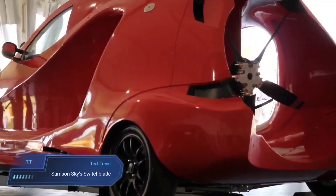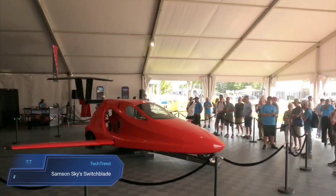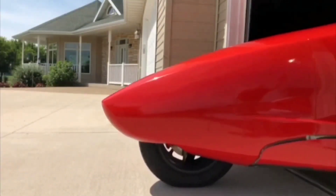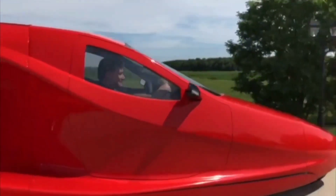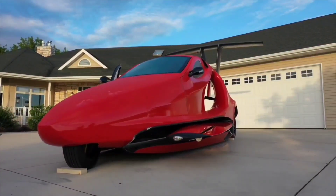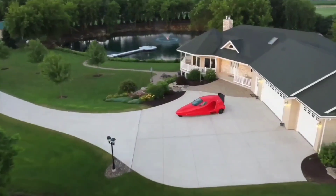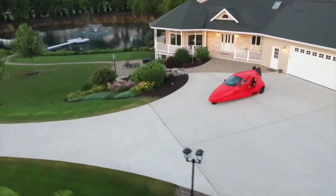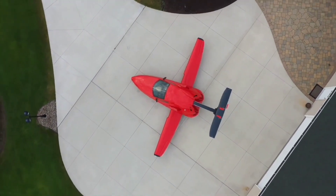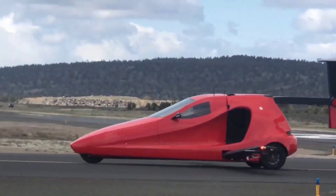Samsung Sky Switchblade. The Samsung Sky Switchblade is a remarkable vehicle that seamlessly transitions between a car and an airplane within approximately three minutes. This innovative creation allows it to function as a conventional car on the road and then take to the skies as a light aircraft. Fueled by gasoline and equipped with a robust BMW engine, the Switchblade is capable of reaching speeds up to 200 mph in the air and covering distances of up to 620 miles on a single tank. Designed by the US company Samsung Sky and certified as an experimental category aircraft, the Switchblade offers two models to cater to different preferences and budgets.